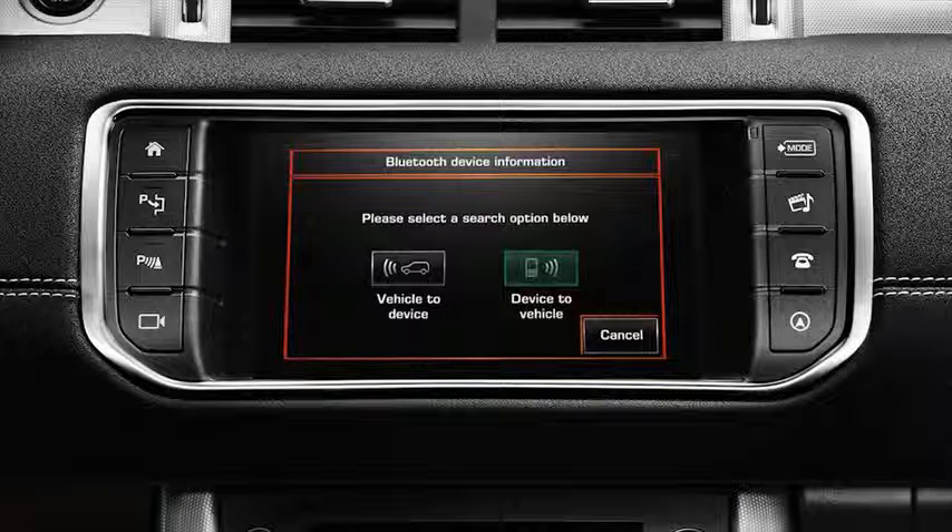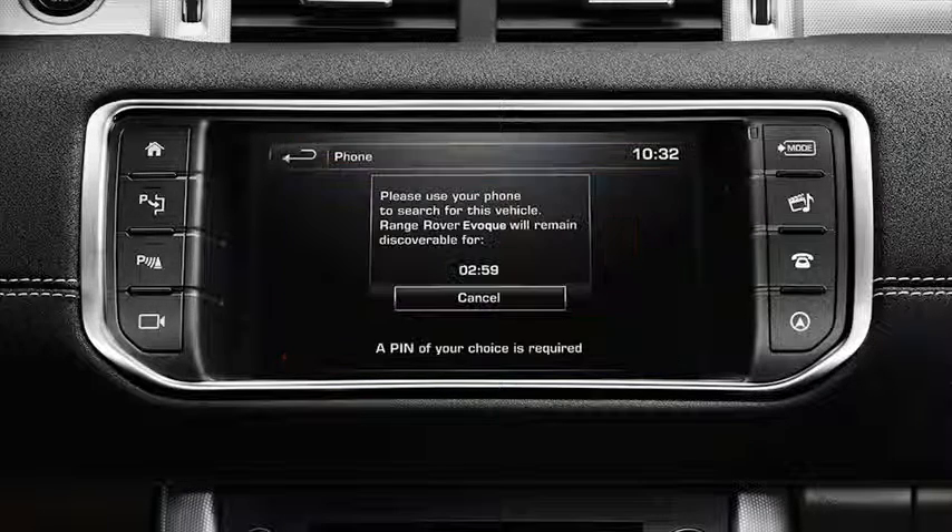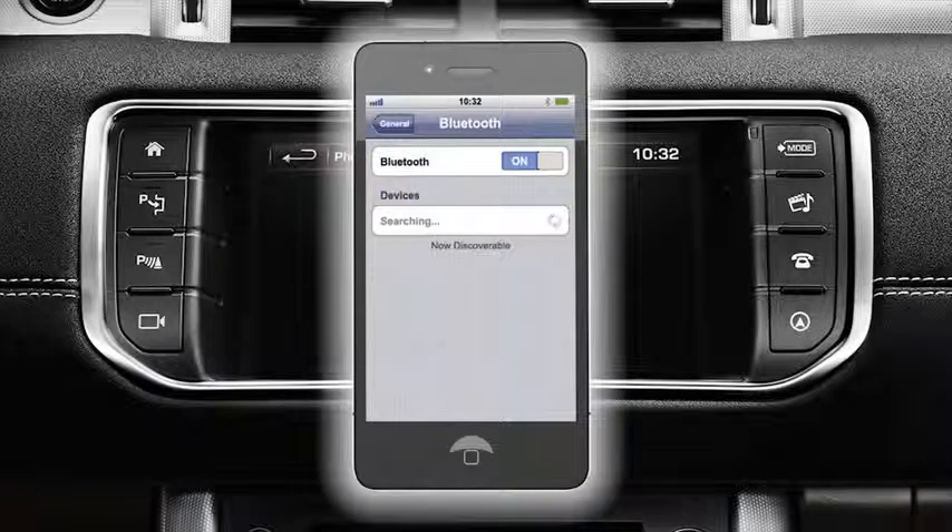The touch screen display will show a message asking you to use your phone to search for the vehicle. The vehicle will remain discoverable for three minutes. By going into the Bluetooth settings on your phone, search for new devices.